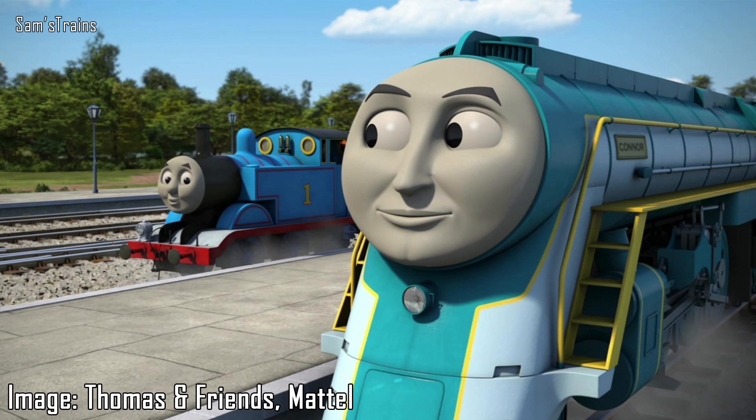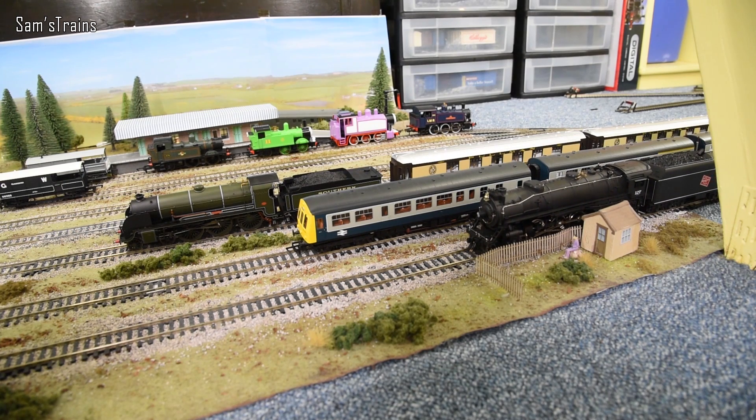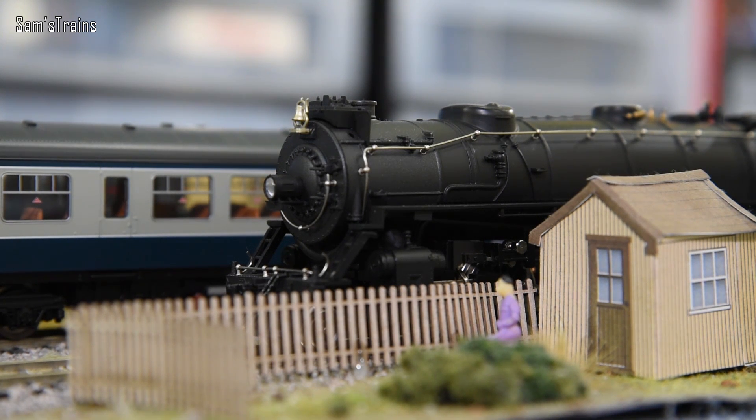Here is a picture of an American visitor to Sodor who comes once in a while - he is called Connor. In real life, he is based on a New York Hudson. This particular Hudson I've got isn't a New York Hudson - this is a Milwaukee Railroad Hudson, I think. Although as you can see it does look very similar to Connor, albeit slightly different colour.